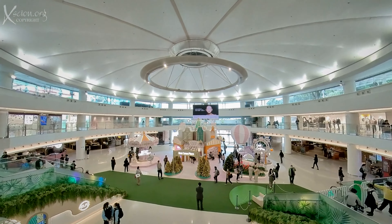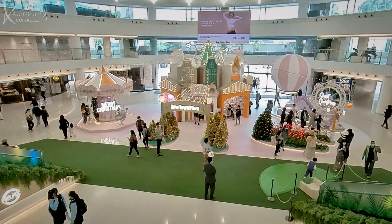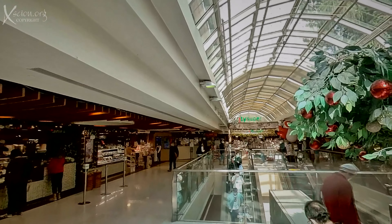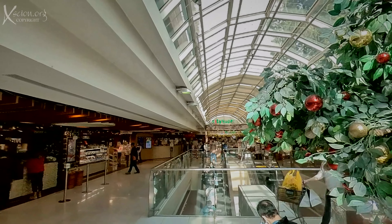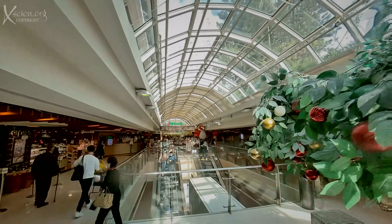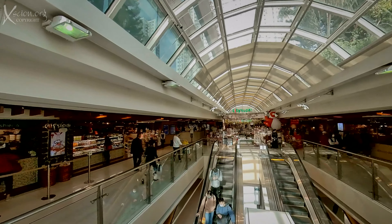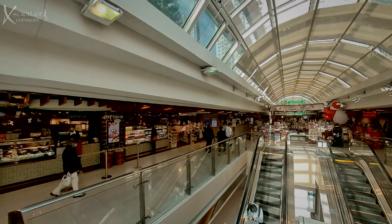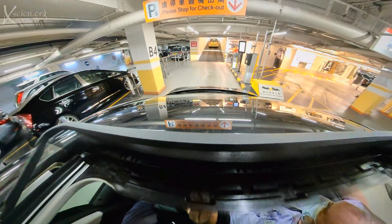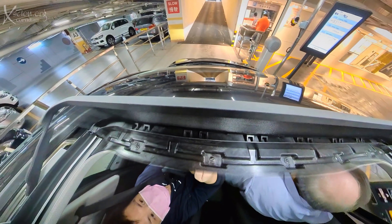Then a stroll around — plenty of things to peruse. Always enjoy walking around here. Finally, the ten-minute drive back to the office. Free parking if we have lunch here.